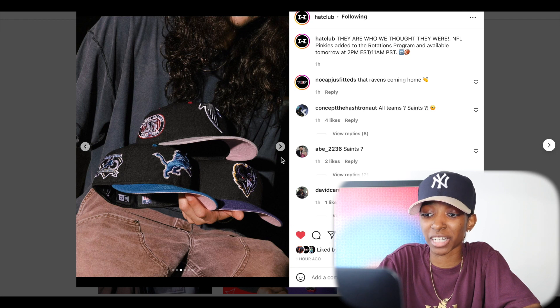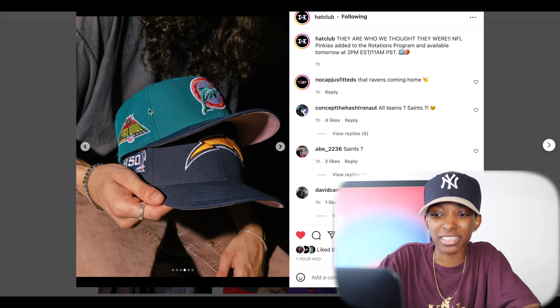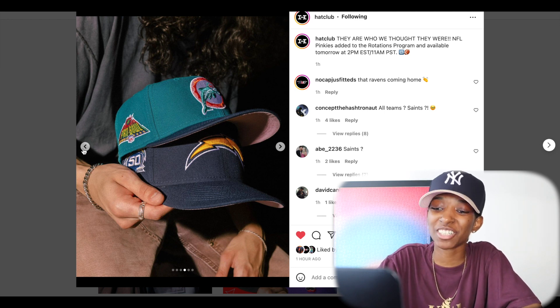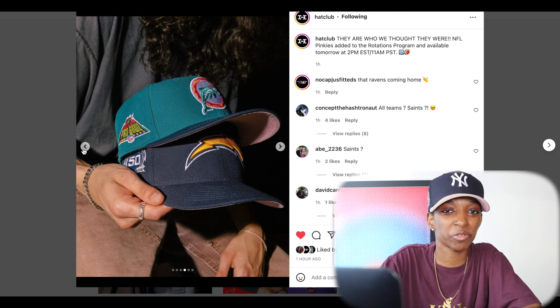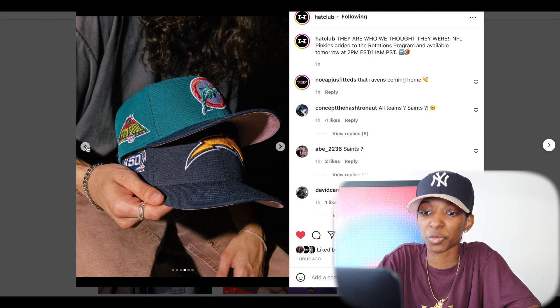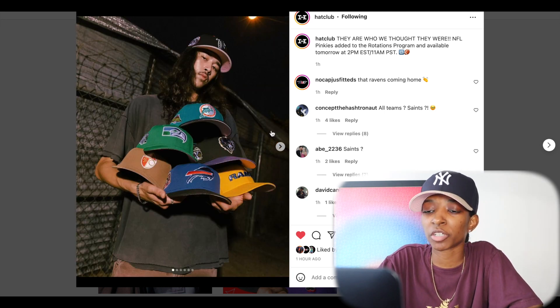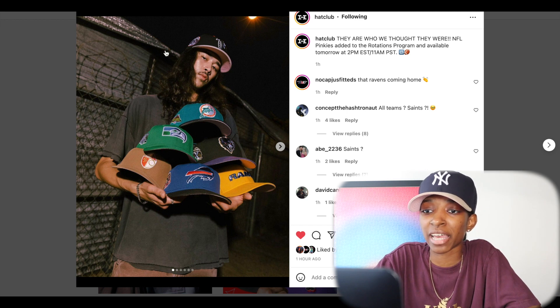Here's a better look at the Dolphins — that two-tone dark teal with the navy and the pink UV. Traditional colors, pink bottoms. Y'all know I just went pinky crazy in the unboxing I did — I'll link it at the end of this one. A lot of these are goodies, especially if you like NFL hats. According to the caption, these are supposed to be part of the rotations program, which means if you don't get it this time, you can get it next time they drop.